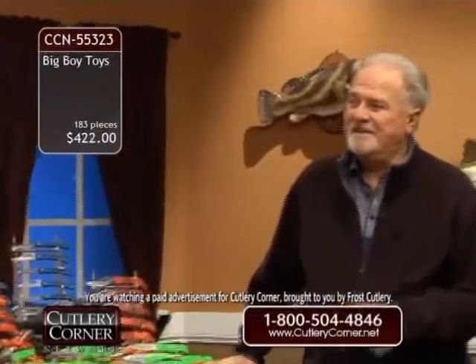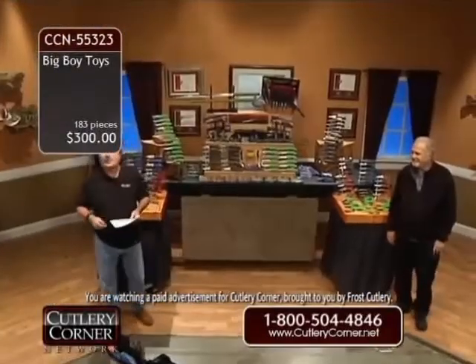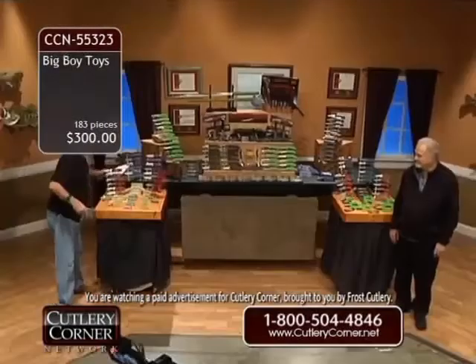How many pieces? How many knives are in the set? 183. How about $300? You're getting closer, I'll say that for you. $300.